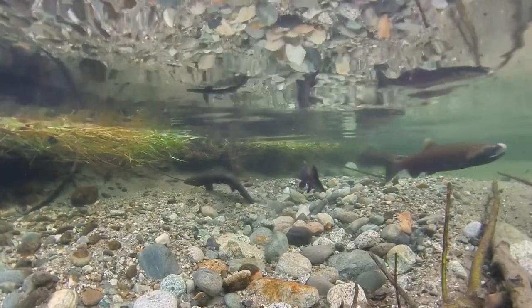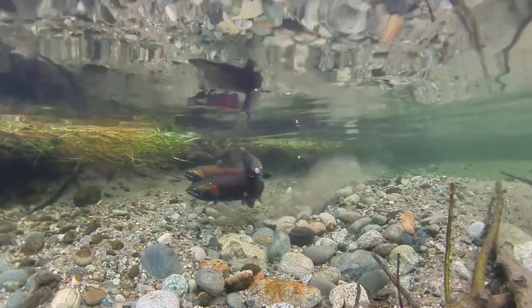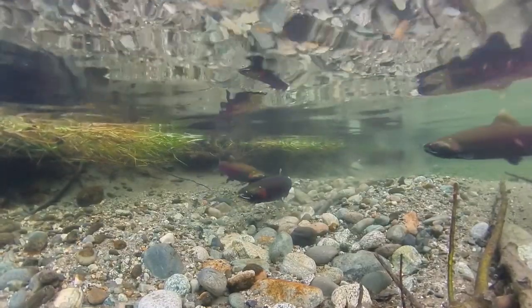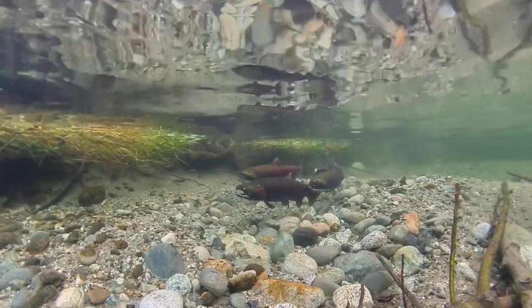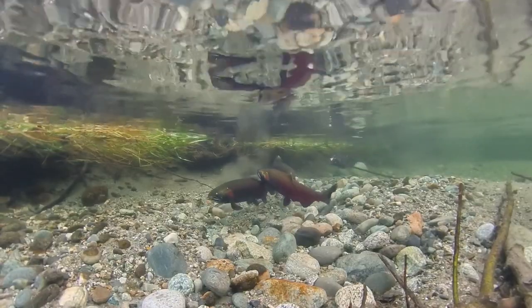The female flips onto her side and digs the nest with her powerful tail. The dominant male rushes up and rubs against her, signaling that he's ready and willing to fertilize eggs. But she's not quite happy with the nest yet, so the male goes back to chasing away his competitors.